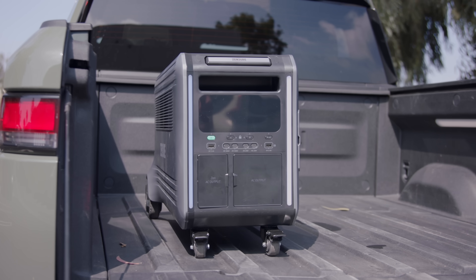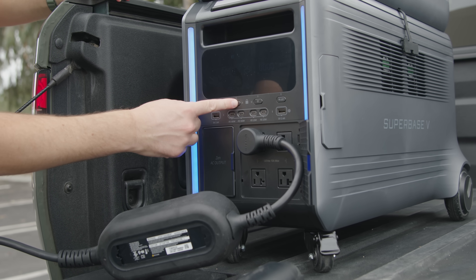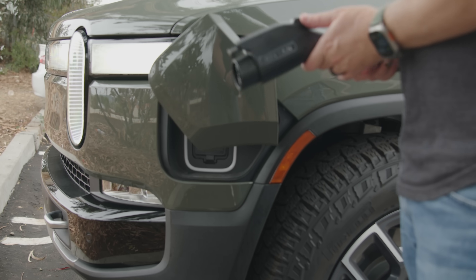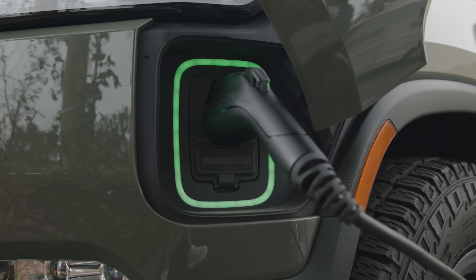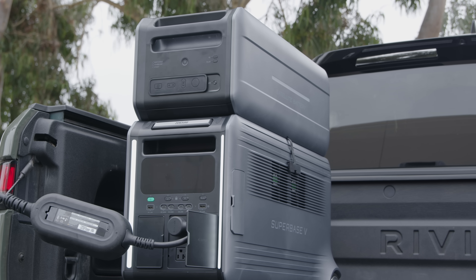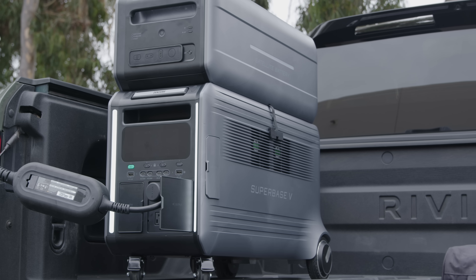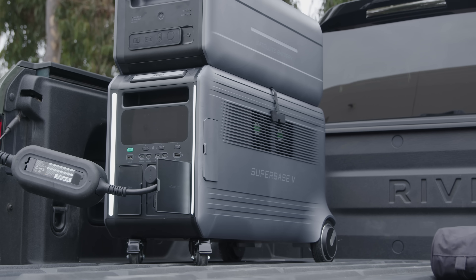Another way you could use this is as an emergency EV range extender. Honestly, I'm not sure it's the best way to use this battery, but it is possible and it actually works. If you had this battery in your trunk and ran out of juice, you could add around 6.4 kilowatts to your EV. For example, for a Model 3, that would get you around 30-ish miles of range — which isn't nothing. It's the first solution I've seen that actually works as the EV equivalent of a gas can for ICE vehicles.